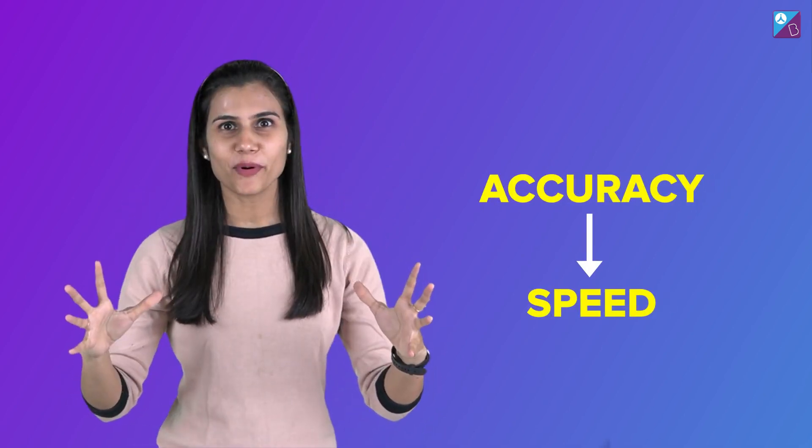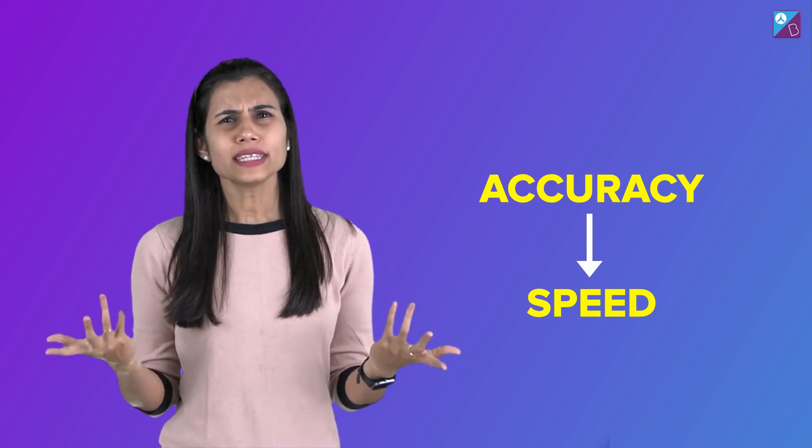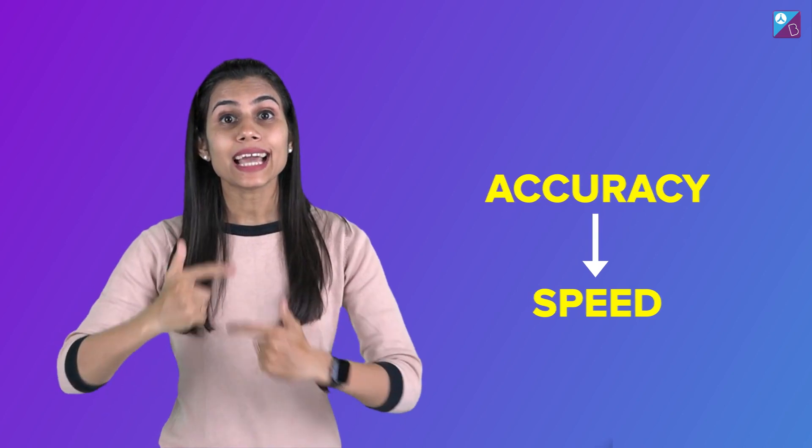Point number three is immensely important: accuracy implies speed. Tell me one thing — what is speed? Speed is nothing but being accurate faster. That's why while practicing questions you must never pressurize yourself to solve too many questions in very little time. Instead, the right approach is that if you are doing questions based on a concept for the first time and understanding how to apply that concept, then you must take your own sweet time to solve the questions. Your entire focus should be on being accurate, on getting the right answers. Once you master accuracy, your grip over the concept becomes stronger, your confidence is boosted, and automatically your speed will pick up. Prioritize being accurate and then enter into time-bound practice.